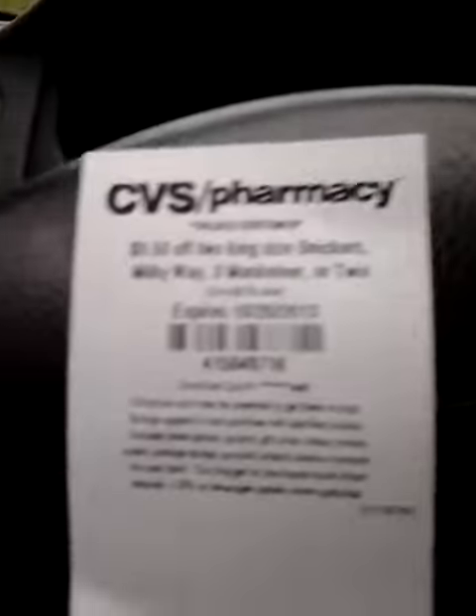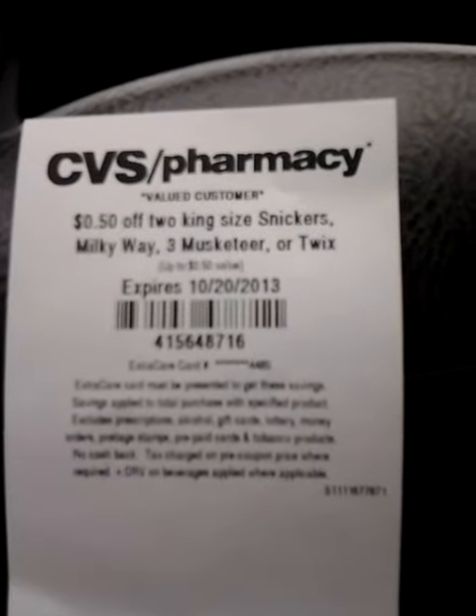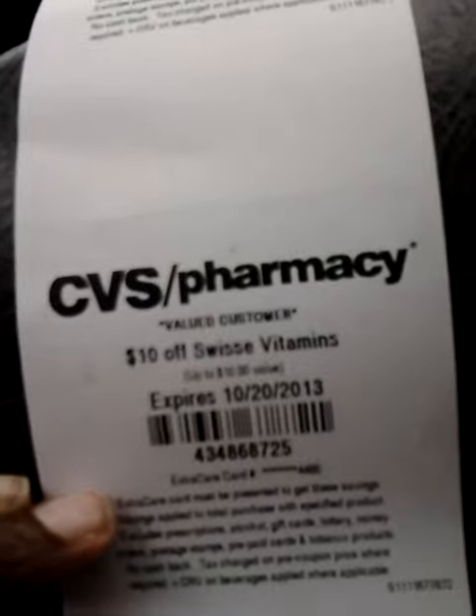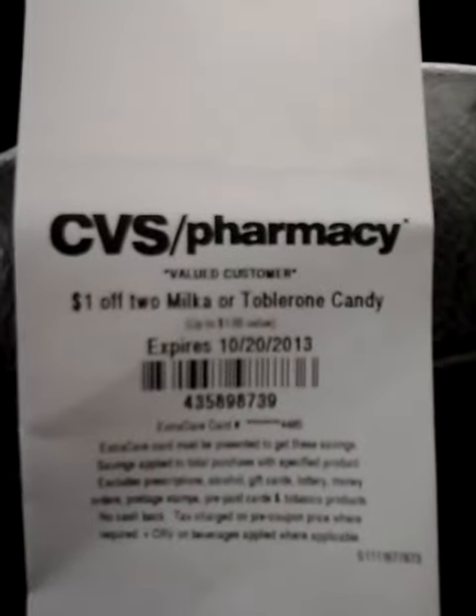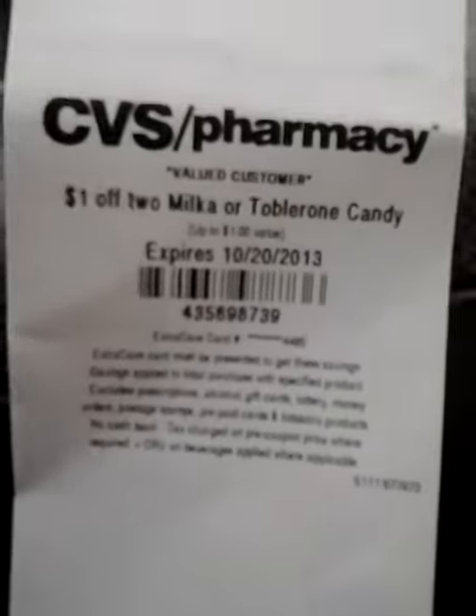Then I got 50 cents off two king size Snickers, Milky Way, 3 Musketeers, or Twix. Also $10 off Swiss vitamins — I went to find those but didn't see them on the shelf, and the pharmacist was busy so I didn't ask, but I'm curious how much they cost because I believe we had a coupon for those too. And $1 off two Milka or Toblerone candy.